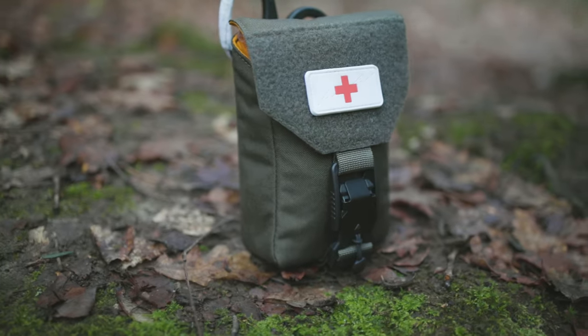Hi, I'm Nat Ragstaff. Today we're looking at what's in my trauma kit for hiking and woodland adventures here in the UK. Let's get into it.